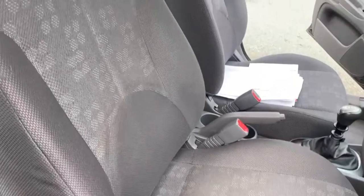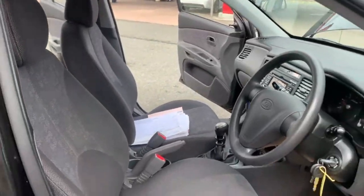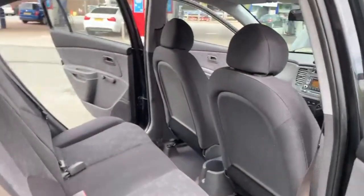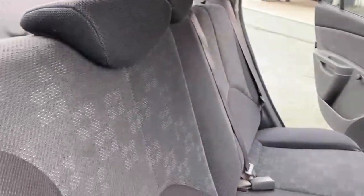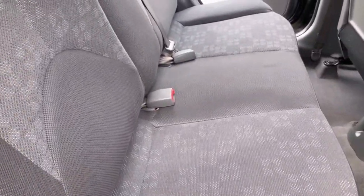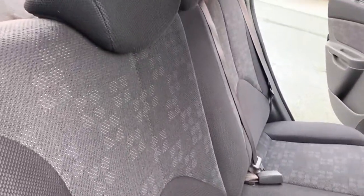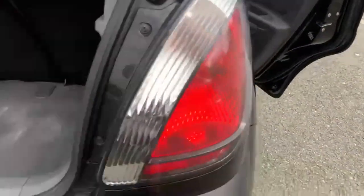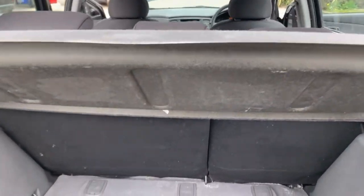If there are any rips or tears in any of the seats in any of the vehicles that we do have for sale, we do have a guy that comes around and repairs all of them for us. Onto the back you've got your 3 rear seats with your 3 seatbelt ports. And onto the boot you've got your 60-40 split folding seats in the back.